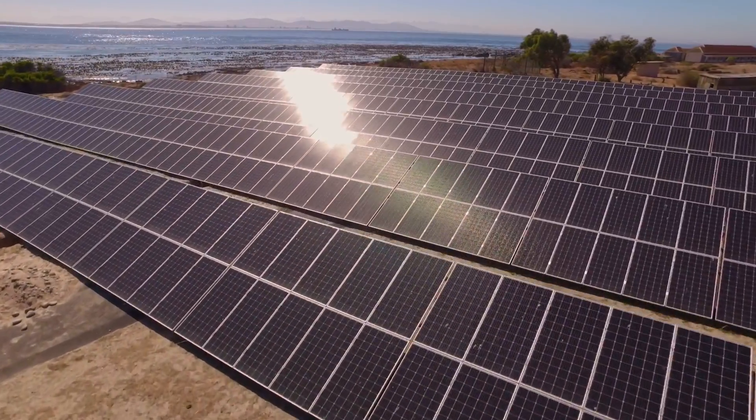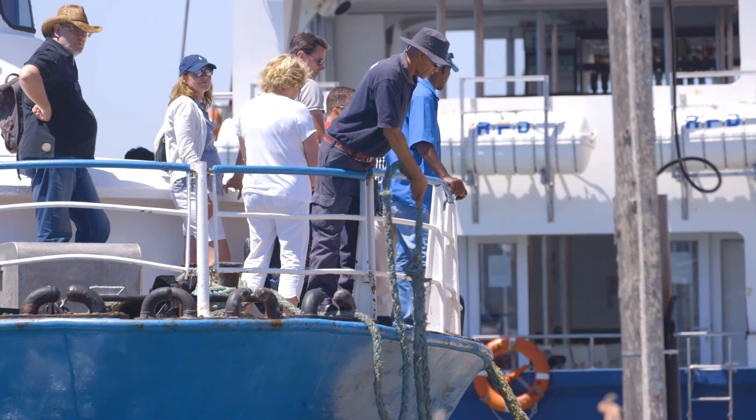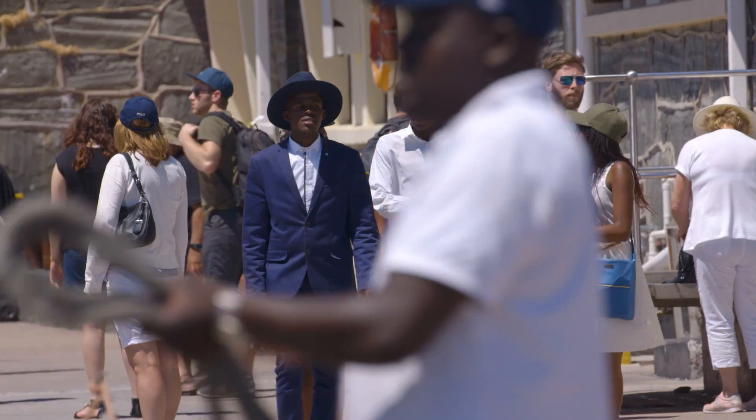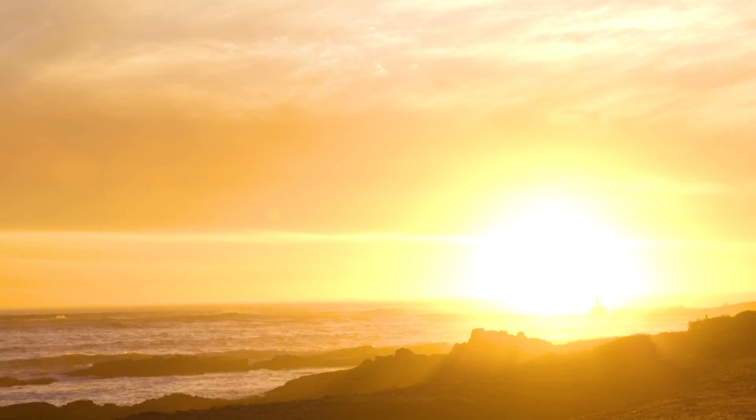The technology is there to fundamentally change the way energy works in our lives. The island is such a good example of that because it's completely powered now by an energy that lands every single day.